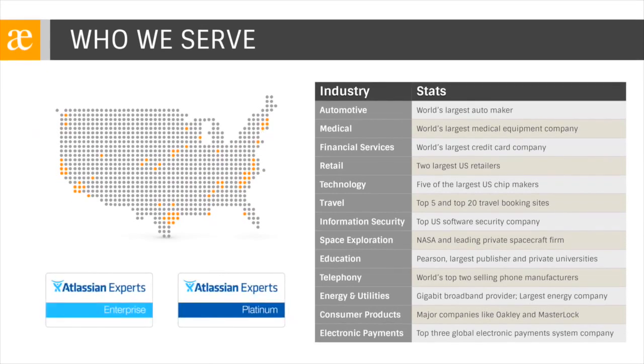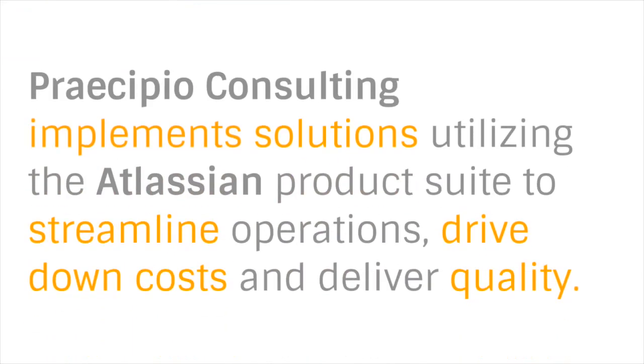A little bit about Precipio Consulting. We've been Atlassian expert partners for over six years now, and are one of five platinum enterprise experts in the country. Over 99% of our projects are Atlassian-related, and we've helped hundreds of clients across the globe, ranging in size from 20-person companies to Fortune 20 enterprises spanning many different industries. We help our clients with process-centric technology solutions that facilitate traditional business process management, IT service management based on ITIL, and software development life cycles.